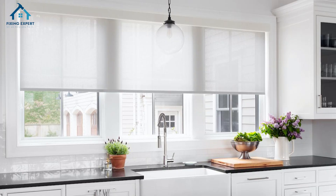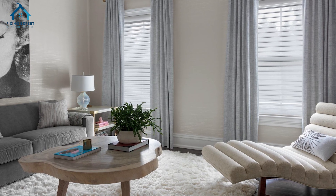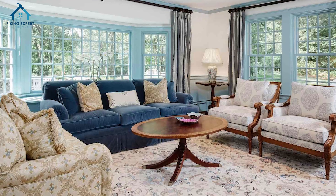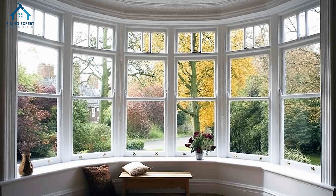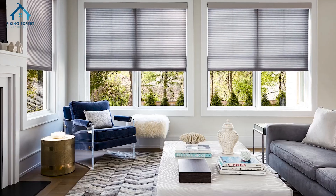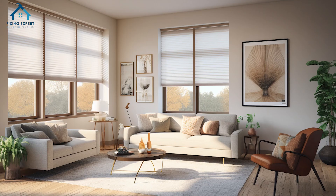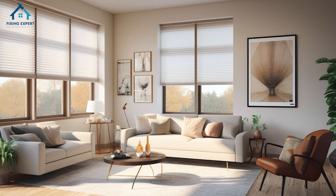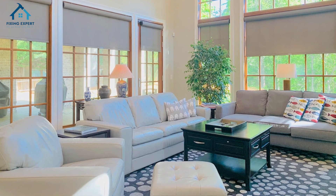Hey everyone, welcome back to the channel. Today we're tackling a common design challenge: covering large windows. Whether you've got stunning floor-to-ceiling windows or a massive bay window, finding the right window treatment can be tricky. But don't worry, we've got five creative solutions for you that are perfect for 2024. Let's jump right in.